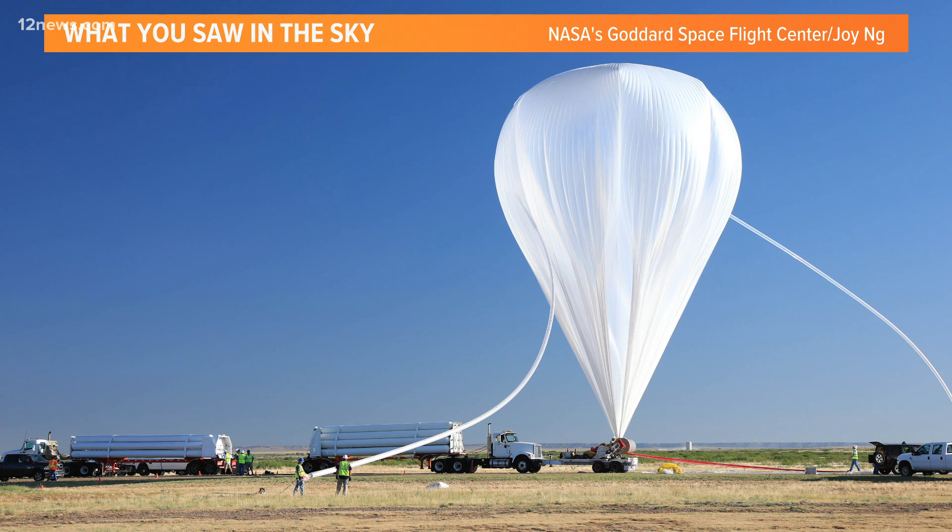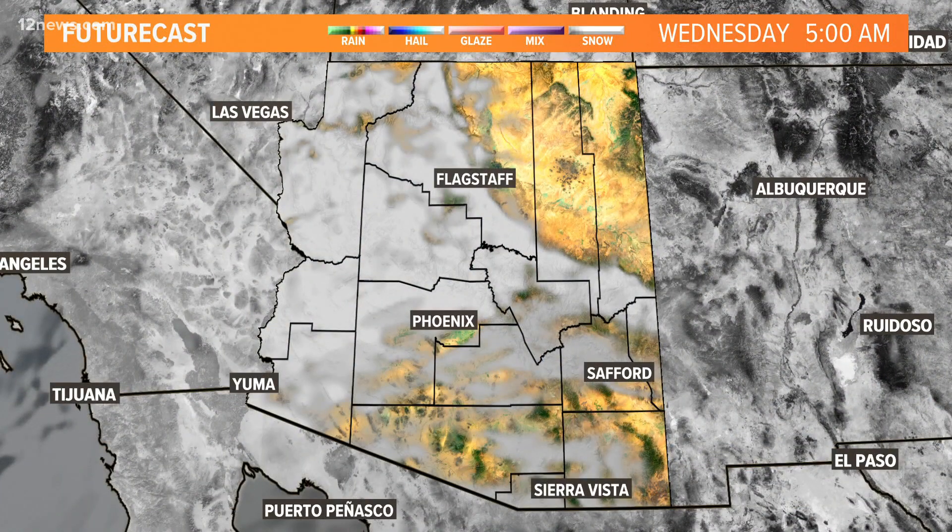So incredible stuff coming out of this research project, I'm sure, as NASA continues its studies. But don't be surprised if you see something like that in our sky.